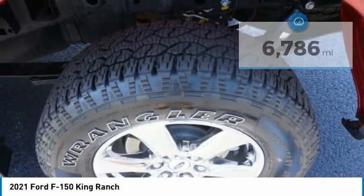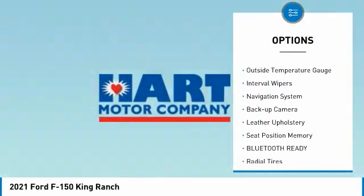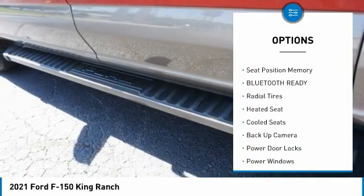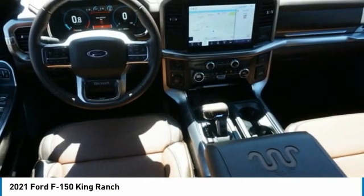Here are some of this vehicle's great options: premium wheels, bed liner, running boards, anti-lock braking system, driver side remote mirror, outside temperature gauge, interval wipers, navigation system, backup camera, and leather upholstery.